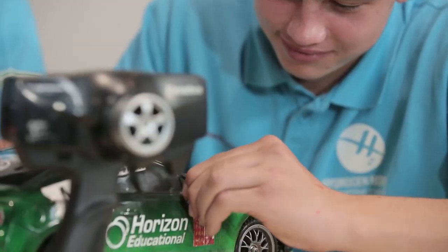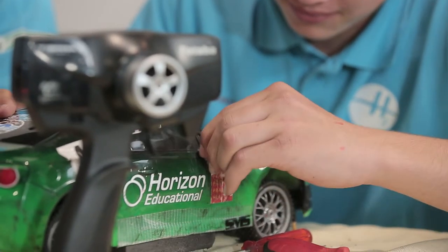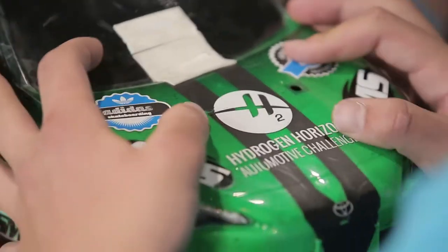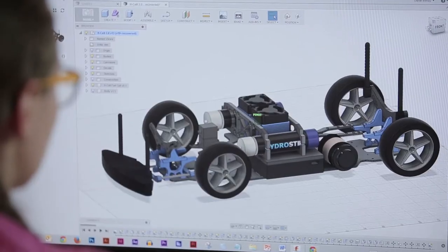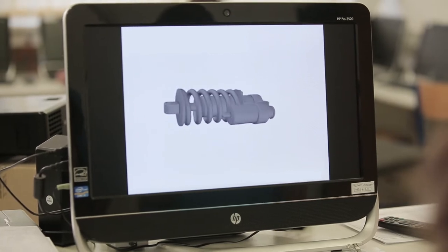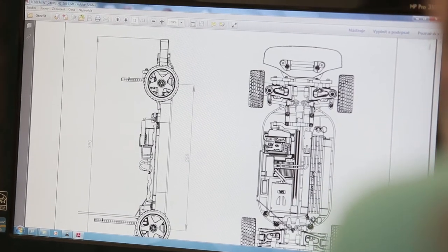The second phase is all about building a solution, which takes six weeks. This is where the real action starts. First, you'll assemble your car's chassis. Afterwards, you'll learn how to use Autodesk software to create a design for the car's body. From Autodesk, you can easily export any parts into cross sections.